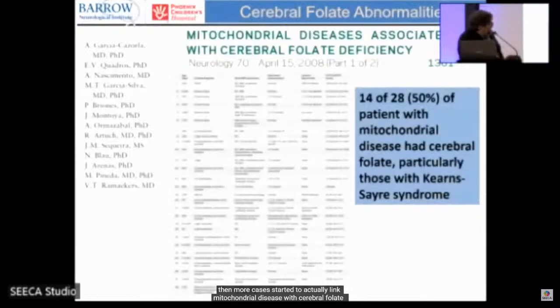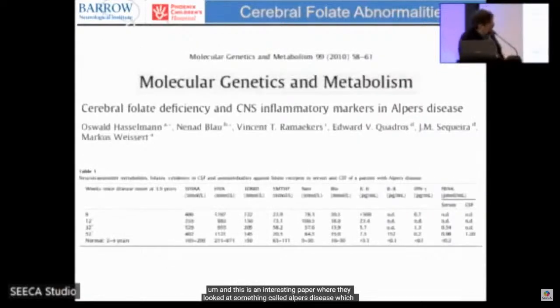More cases confirmed the link between mitochondrial disease and cerebral folate deficiency. In one of the largest case series, 50% of patients with mitochondrial disease had cerebral folate deficiency. In a study of Alpers disease, inflammatory markers like IL-6 correlated with CSF folate levels, suggesting that inflammation and folate deficiency are intercorrelated.